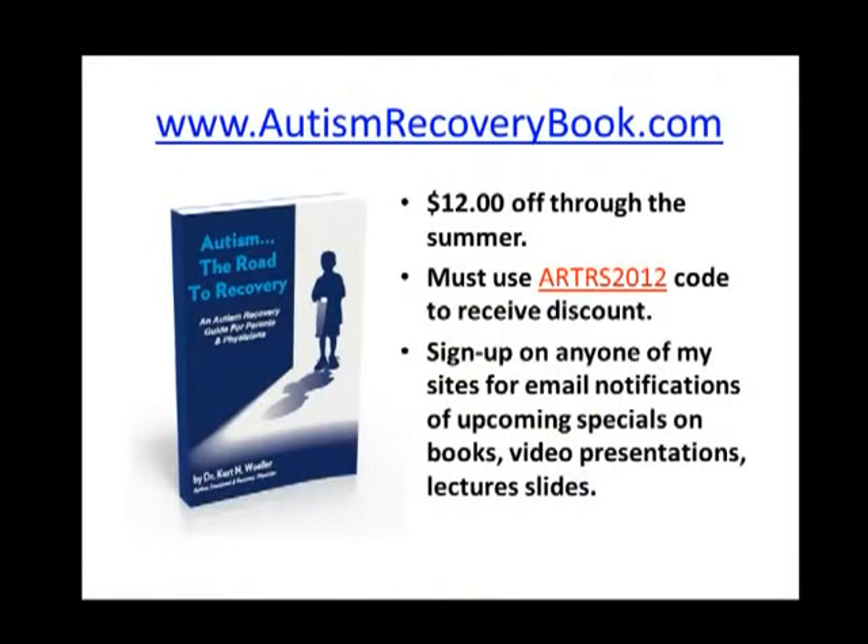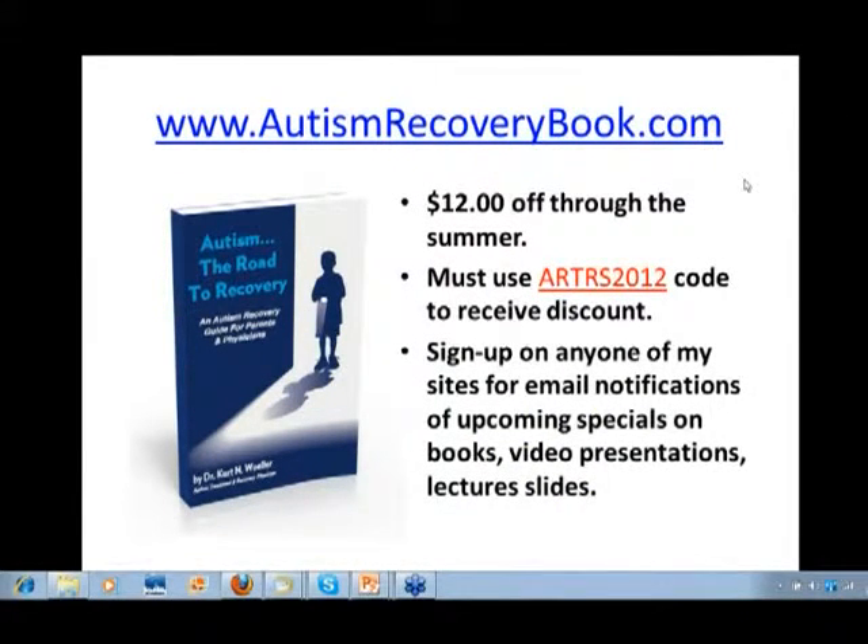I recently have a new book, Autism: The Road to Recovery, and you can go to AutismRecoveryBook.com. We're running a special through the summer — it's $12 off. You have to use the code ARTRS2012. That just came out yesterday. If you sign up through the website for this book, you'll be notified via email of upcoming specials with respect to other books, video presentations, lecture slides, et cetera.